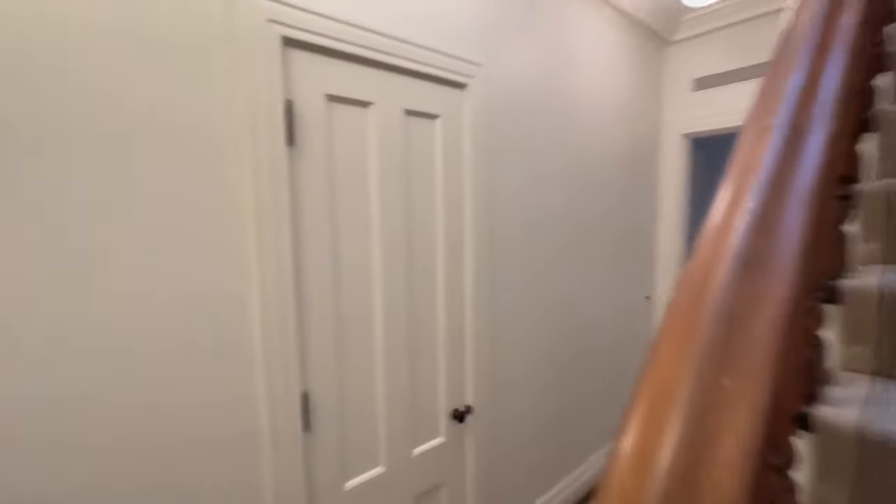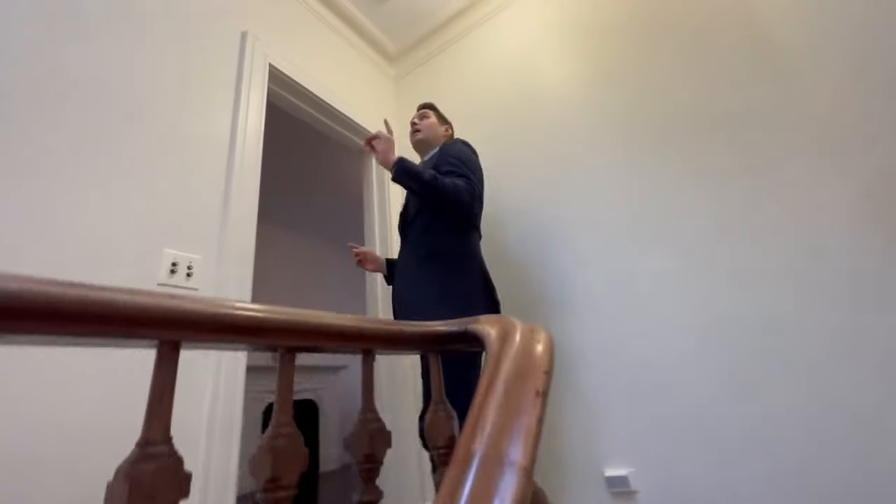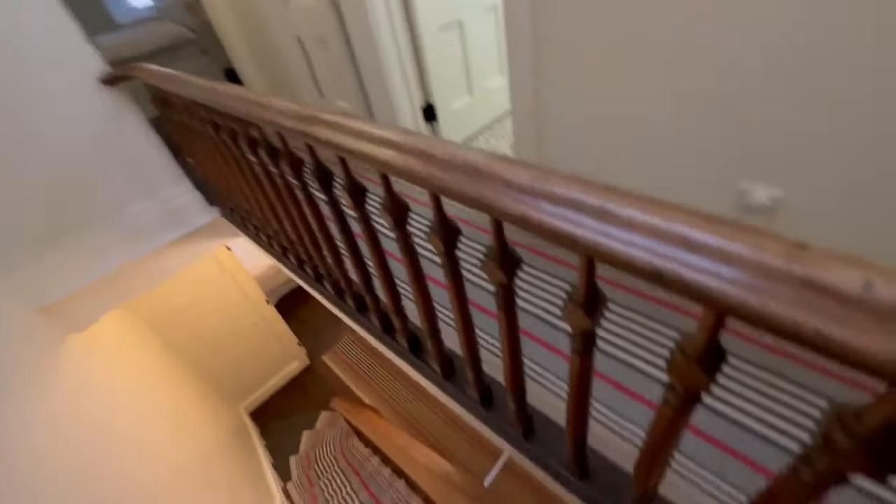And it really is magnificent in this location. You really can't find anything like it, especially at the price point. Look at the skylight right here. As you walk up the stairs, it just illuminates this whole area.